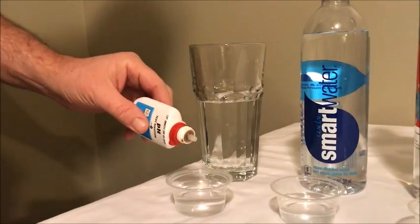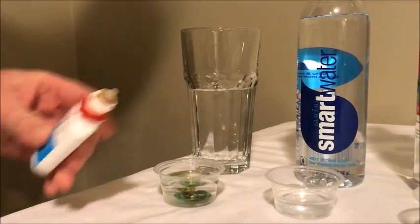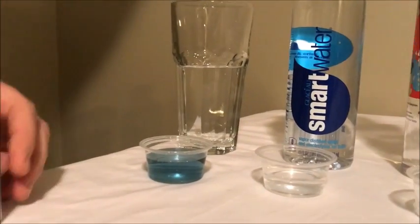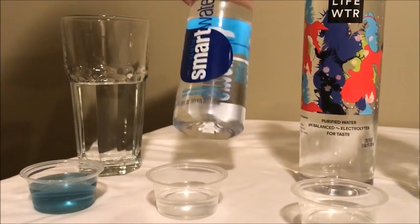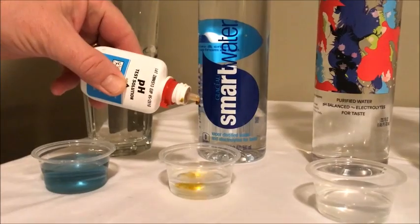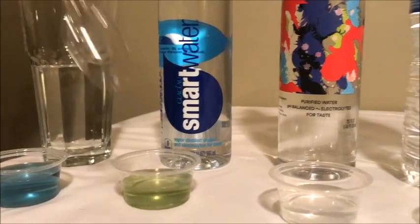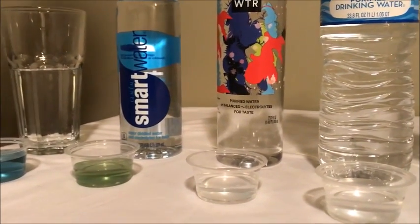First we have tap water. Give that a little stir. We got a nice blue color. Next we have Smart Water — vapor distilled water with electrolytes for taste. Greenish, greenish yellow.